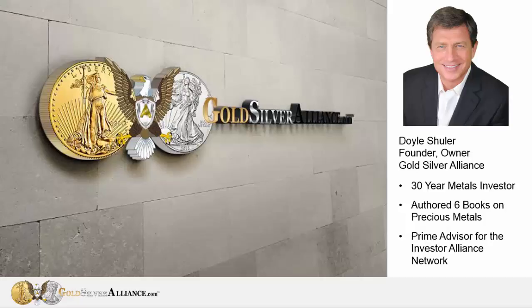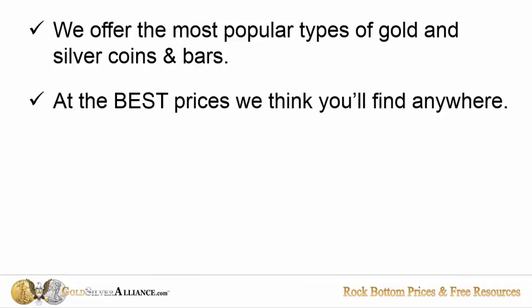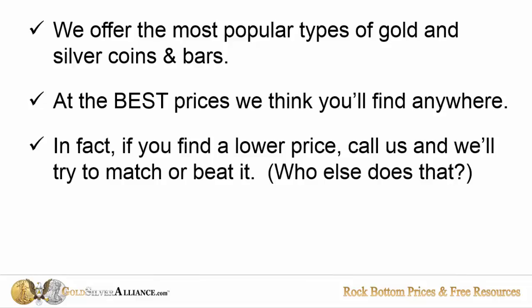I've authored six books on precious metals, and I'm a prime advisor for the Investment Alliance Network. We offer the most popular types of gold and silver coins and bars available. We offer the very best prices that you'll find anywhere. In fact, if you can find a lower price, give us a call and we'll try to match it or beat it.